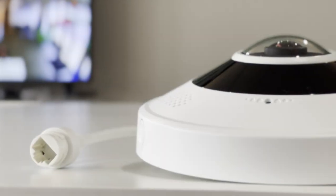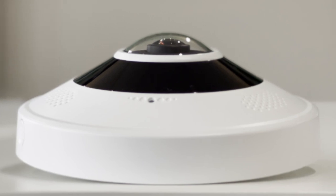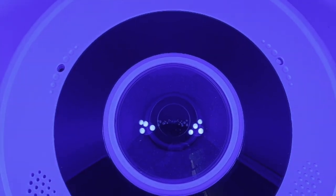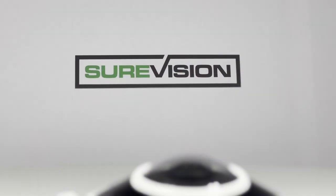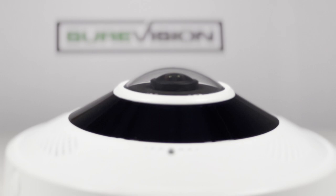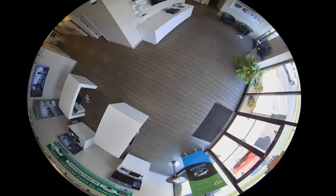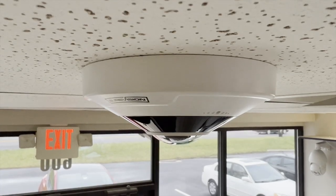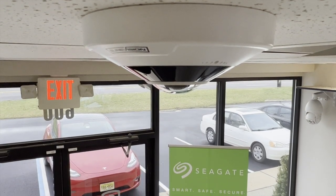We often hear from customers looking for cameras with a 360-degree view. Fisheye IP cameras are becoming increasingly popular in the security industry due to their unique design and features. These cameras are designed to provide an all-encompassing view of large areas. Our best-in-class 12-megapixel SV-FE12-N camera comes equipped with a full 360 panoramic fisheye lens, allowing you to cover a serious amount of space with such a small physical design. The results are really impressive.